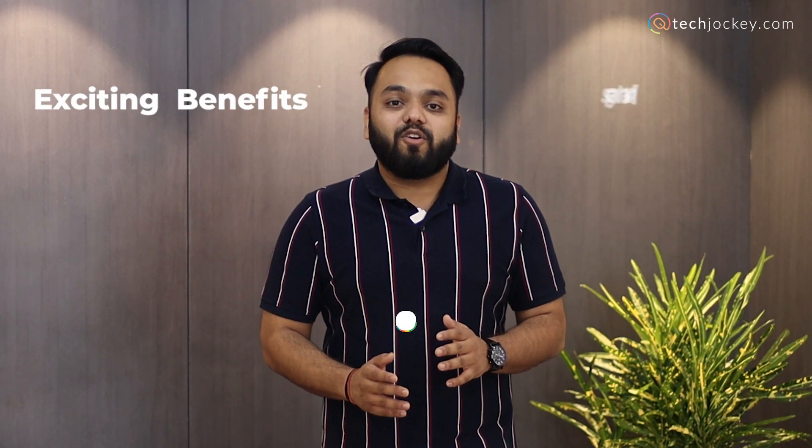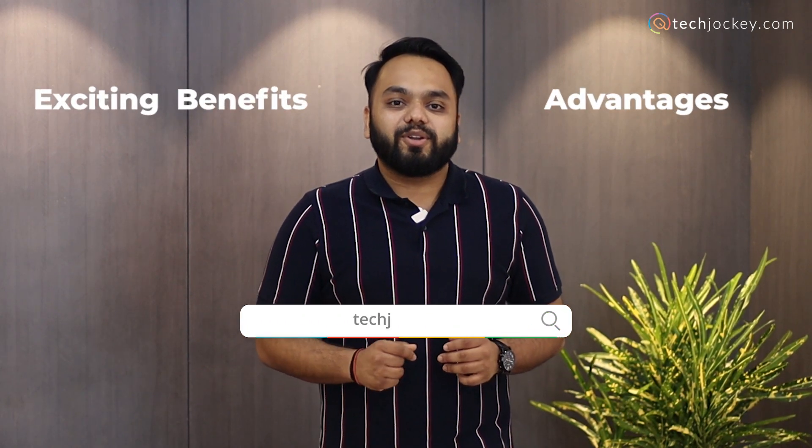Now we will be talking about some exciting benefits and advantages of buying any software from techjockey.com. We offer you a plethora of software that can fit your business needs. Whether you are a startup or an SMB, we have a software for everyone.